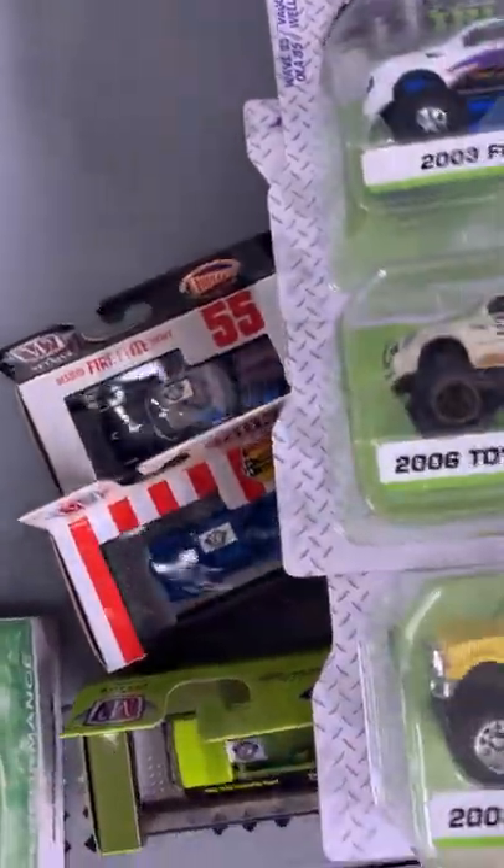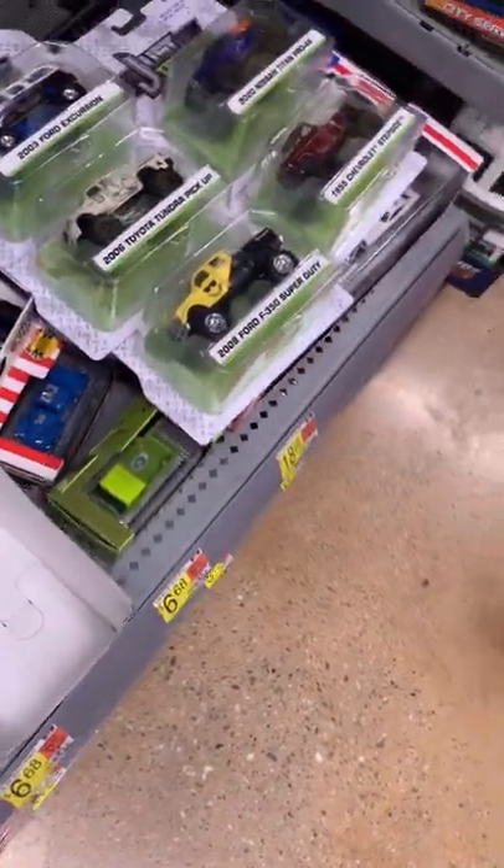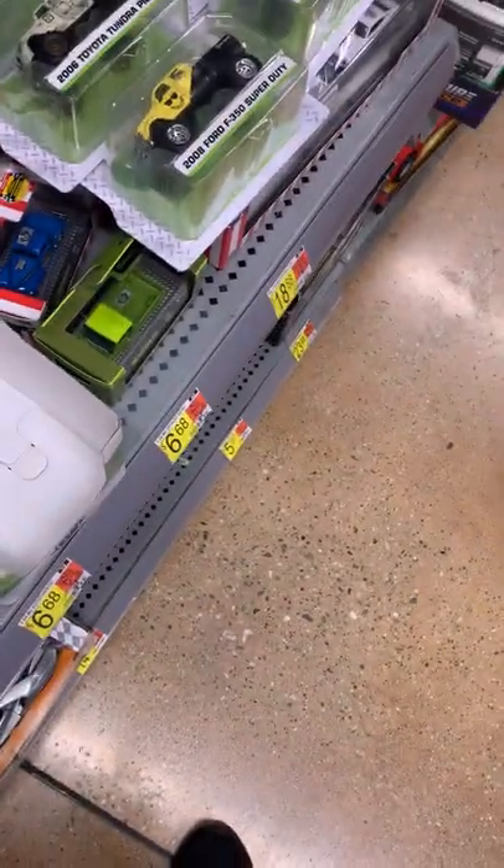All right, so let's do a quick comparison between the Jada Toys Just Trucks. Jada Toys made them in 1:61 scale. Unfortunately some of them are not accurate.